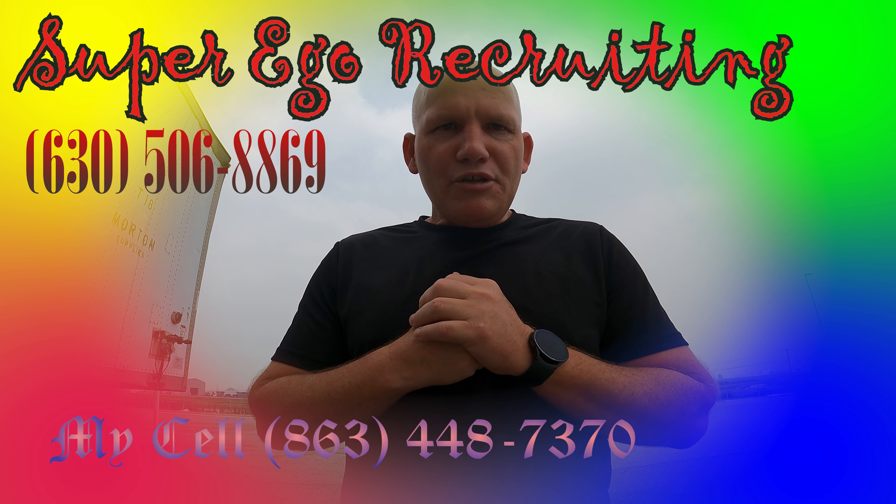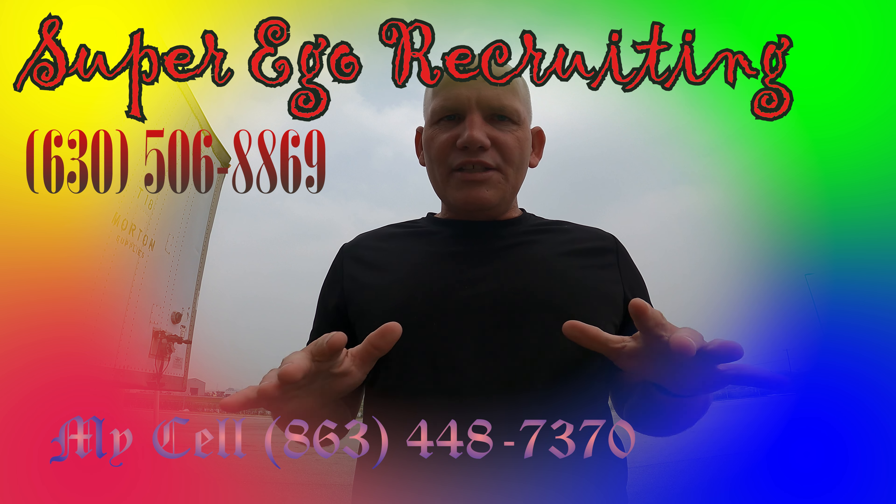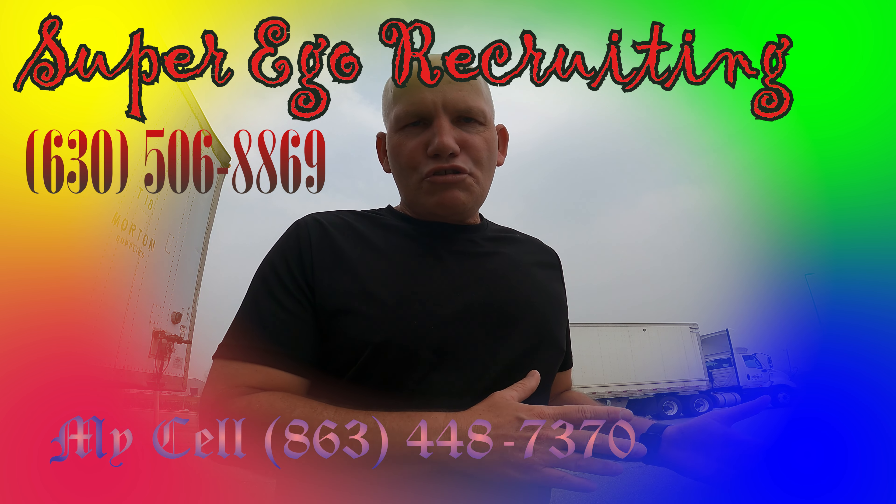I want to encourage you guys — if you're thinking of coming over to SuperEgo, it's a great company. You can make money here, you just got to work. Don't listen to the naysayers; it all boils down to the driver and the choices you make. Good choices, good check. I'll put my phone number up — hit me up if you need help. For my referrals, once you've been here six months, hit me up and I'll get you a reefer trailer. God bless, take care, until the next one — peace.